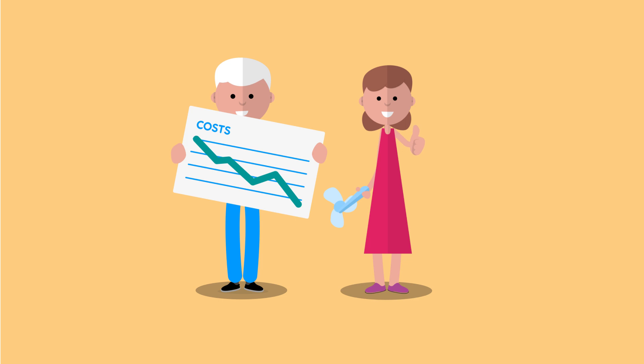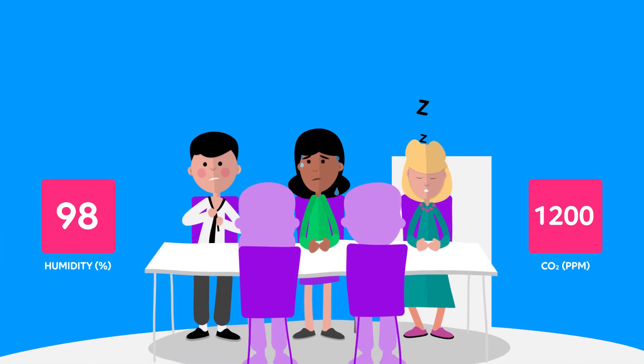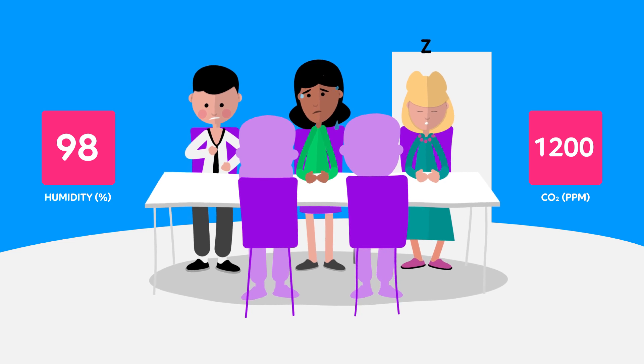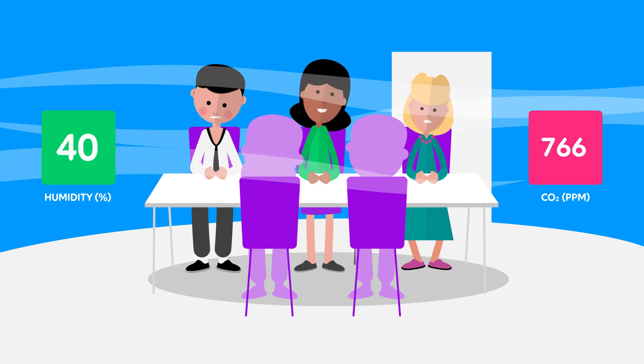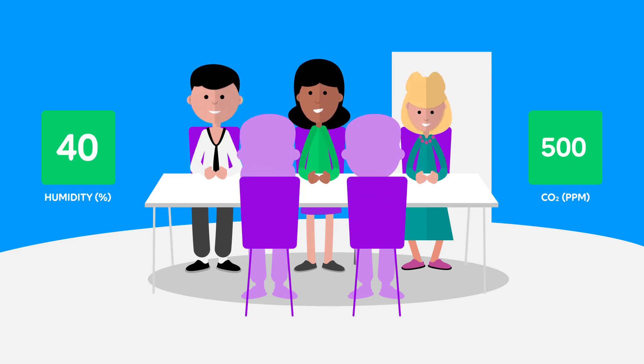But that's just the start. You can also improve air quality. By monitoring humidity and CO2 buildup and for unhealthy pollutants, you can identify problem areas and clear the air to keep everyone healthy and focused.